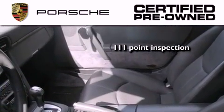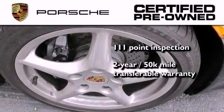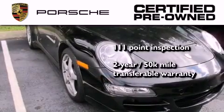Checking everything from safety systems to overall performance. Plus, it comes with a two-year, 50,000-mile transferable warranty with no deductible, so you can have a little peace of mind.